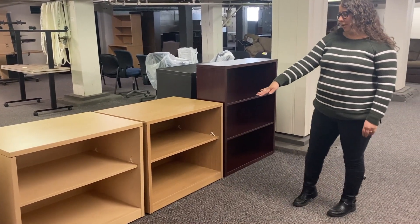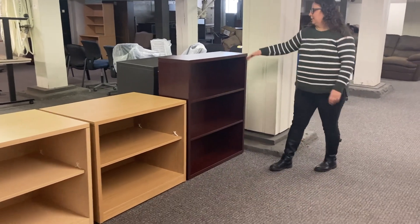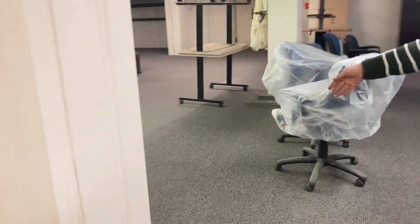We have some two-shelf ones that are pretty deep here. We've got a three-shelf one that's looking pretty good. We've got a metal bookcase that's got some dings and dents, but we can let it go for a really great price.